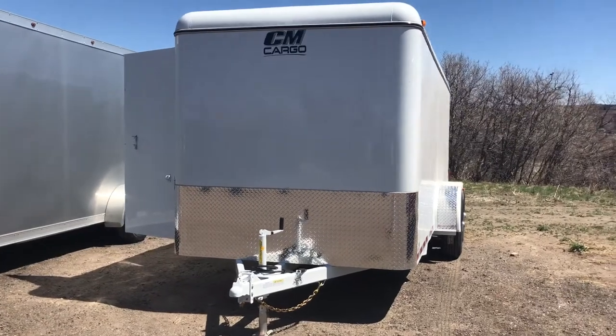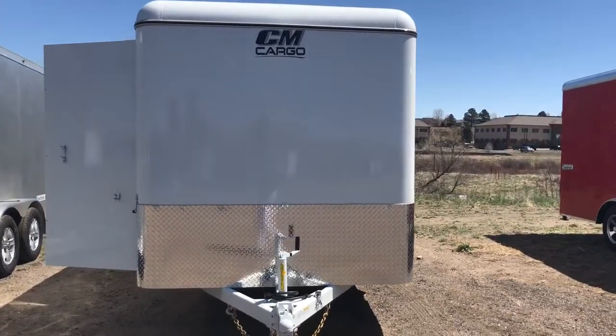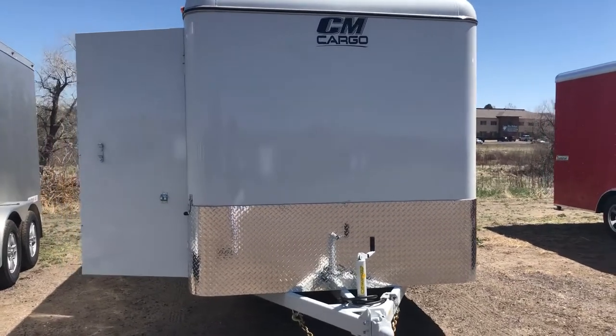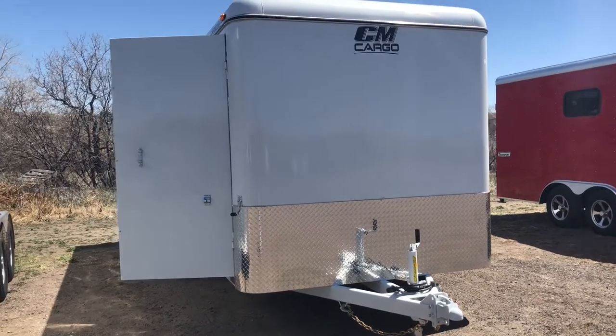This one we just got on the ground yesterday. It is a 6x18 all-steel CM trailer. It does come equipped with heavy axles as well. This trailer is going to give you a 10,000 pound payload capacity and it's built like a brick house.